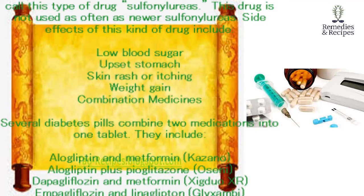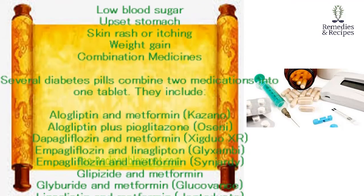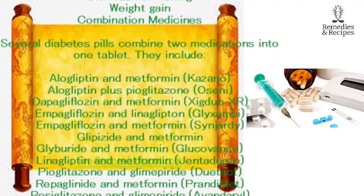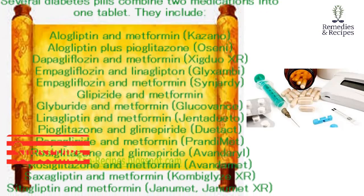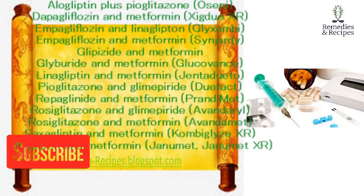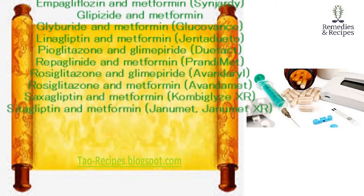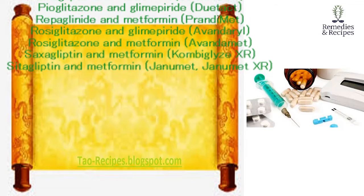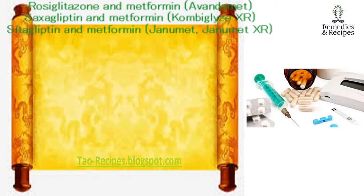Combination medicines: several diabetes pills combine two medications into one tablet. They include alogliptin and metformin (Kazano); alogliptin plus pioglitazone (Oseni); dapagliflozin and metformin (Xigduo XR); empagliflozin and linagliptin (Glyxambi); empagliflozin and metformin (Synjardy); glipizide and metformin; glyburide and metformin (Glucovance); linagliptin and metformin (Jentadueto); pioglitazone and glimepiride (Duotact); repaglinide and metformin (Prandimet); rosiglitazone and glimepiride (Avandaryl); rosiglitazone and metformin (Avandamet); saxagliptin and metformin (Kombiglyze XR); sitagliptin and metformin (Janumet, Janumet XR).